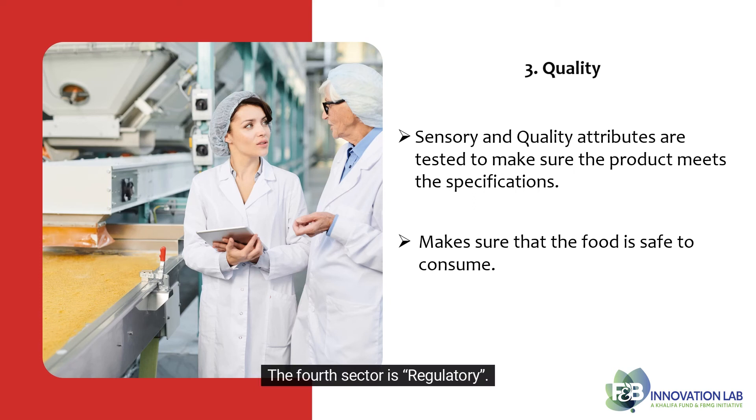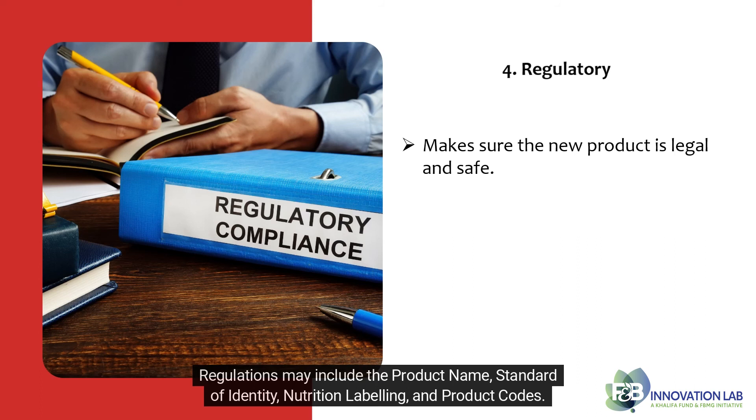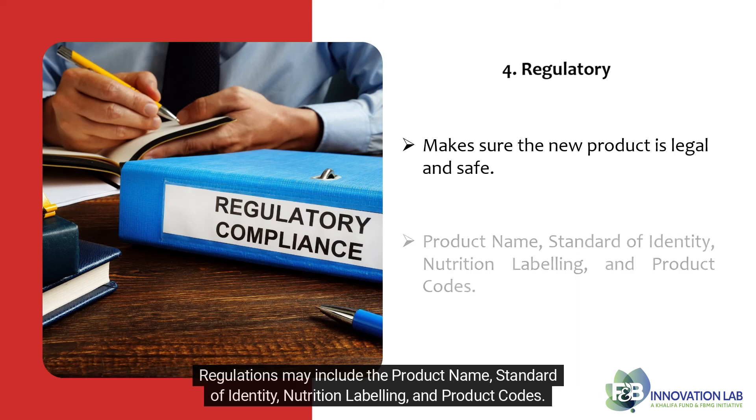The fourth sector is regulatory. They make sure the new product is legal and safe. Regulations may include the product name, standard of identity, nutrition labeling, and product codes.